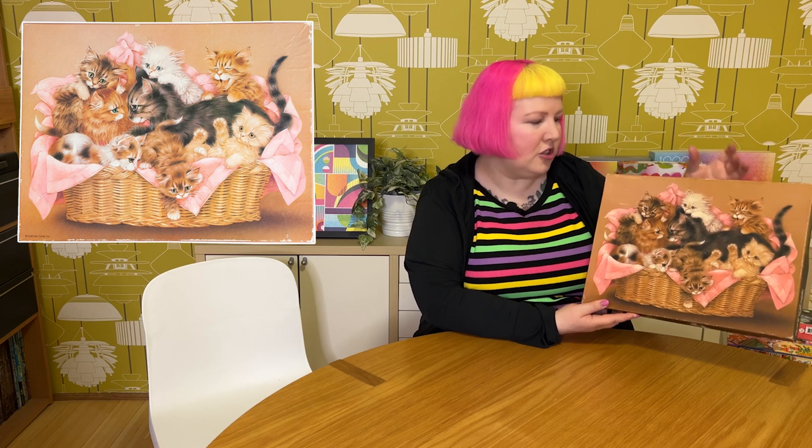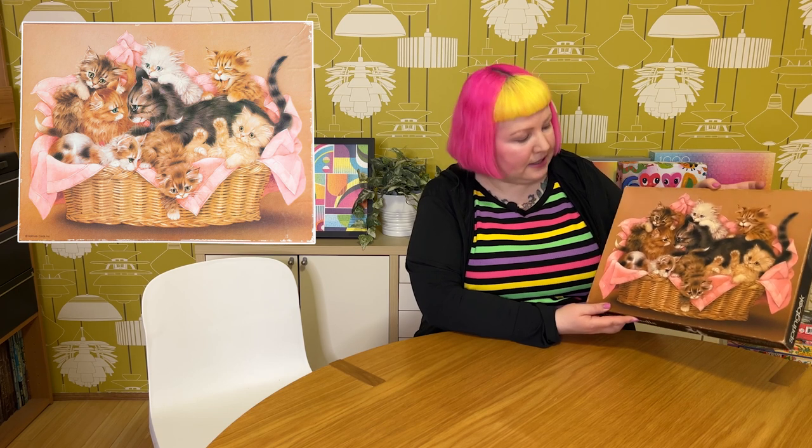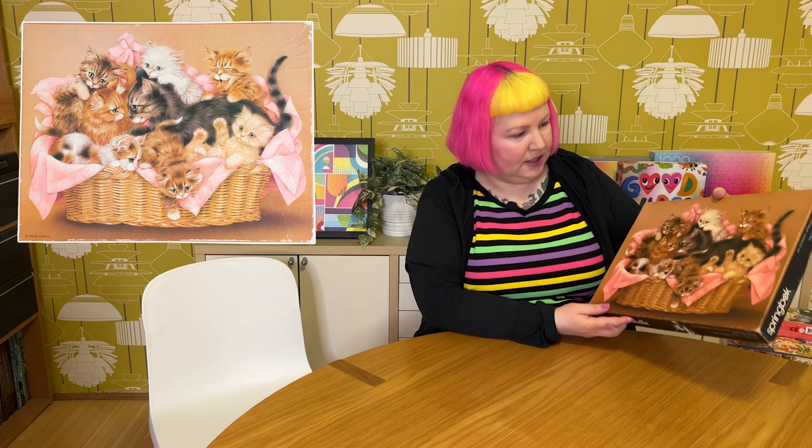The last puzzle, also sent to me from the same viewer, is a bit like a vintage Springbok. It's called Kitten Caboodle, 500 pieces — super adorable and kitsch, completely kitchy and cutesy. I believe this is from the 80s, which I consider vintage because I'm from the 80s and I feel pretty vintage. Me and this puzzle are both vintage! It's this illustration style I remember from the 80s and 70s, very kitsch and cutesy — just ridiculous cats that are cute and over the top, and I really love it. I'm actually going to be doing a video on this very soon, so keep an eye out. I'm really excited to try the older-style Springbok pieces.